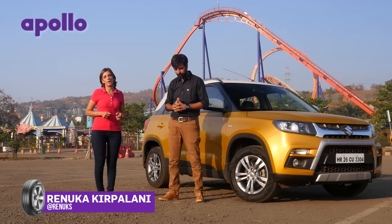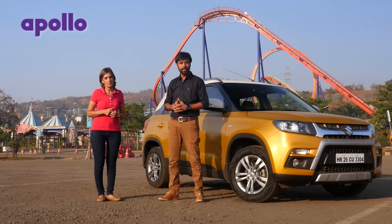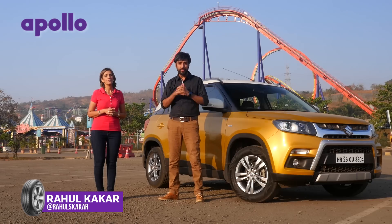Welcome to the Art of Driving, presented by Apollo Tyres. Last week we brought you basic tips on how to handle emergency situations, but today we're going to delve deeper and give you some more tips.